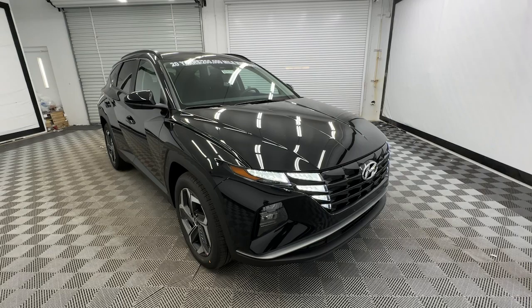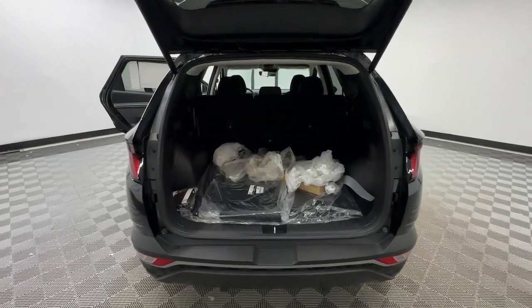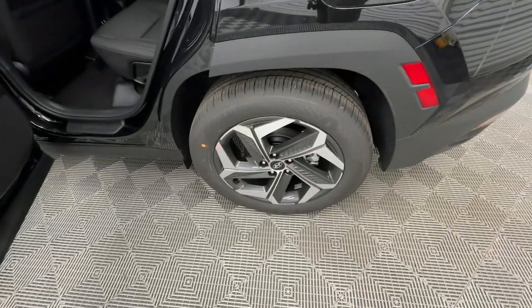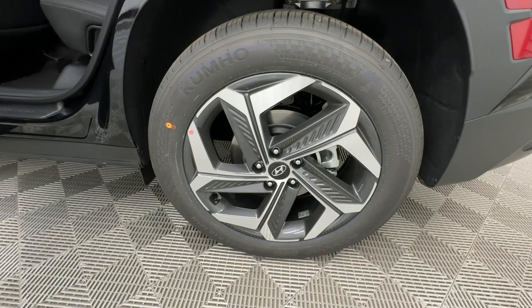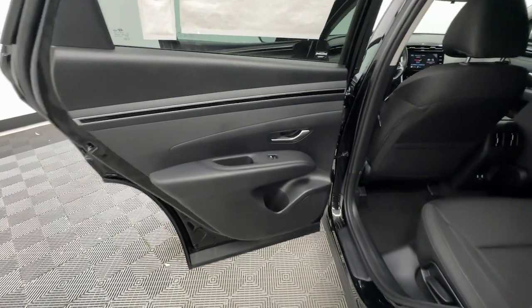The following are some of this vehicle's highlighted options: Apple CarPlay and/or Android Auto, keyless entry, power liftgate, backup camera, satellite radio, heated mirrors, power driver seat, alarm, dual-zone AC, and aluminum wheels.